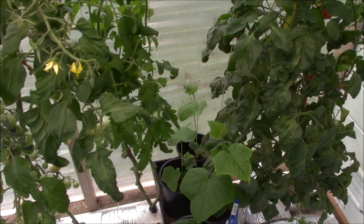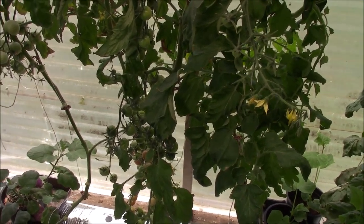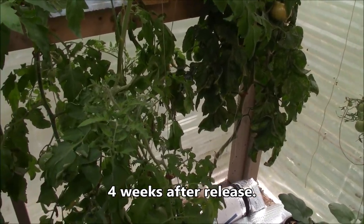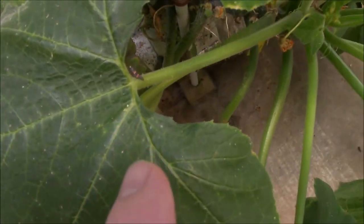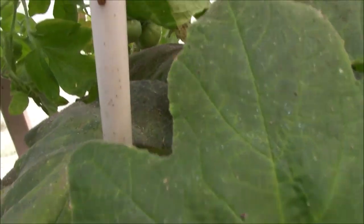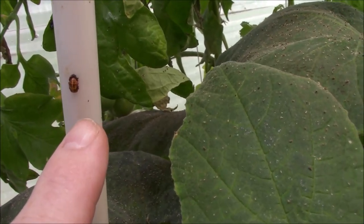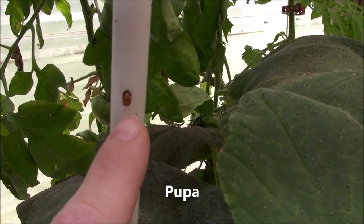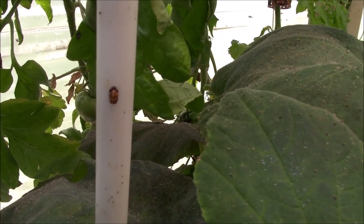These ladybug larvae have made a significant difference in here. I've removed some of the older plants, but these ladybug larvae have made a significant difference — they're actually doing a great job. You can see them all over everything in here. And even if you look closely right here, this one's going into — I don't know what the term is — but it's mutating back into a ladybug. This larvae here is going to be a ladybug pretty soon. Metamorphosis.